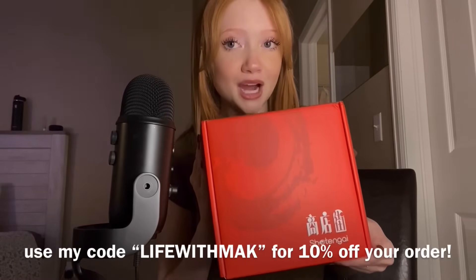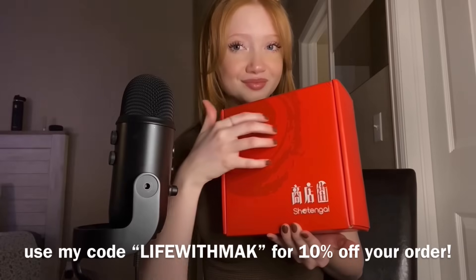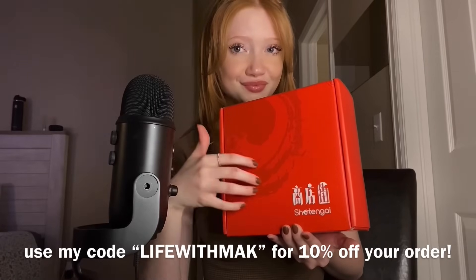Here is what the box looks like — super, super cute. And I should have said this in the very beginning, but these are Japanese snacks, so very, very cool.